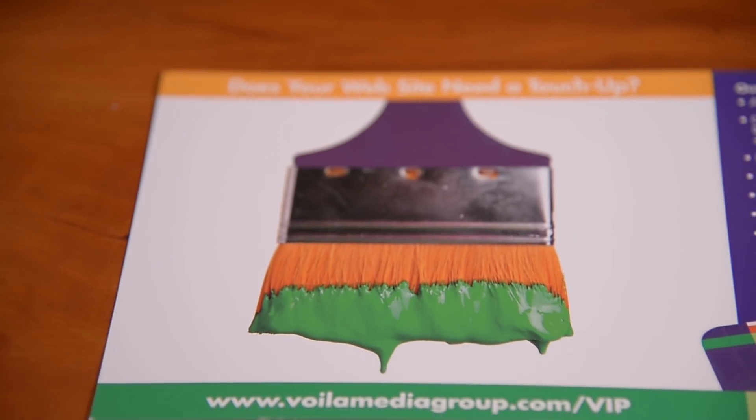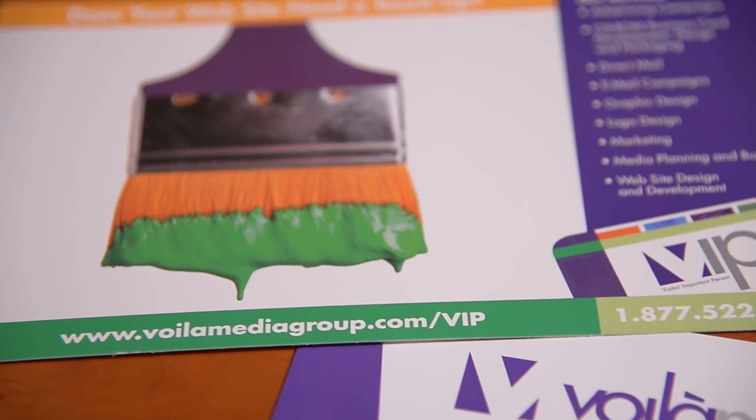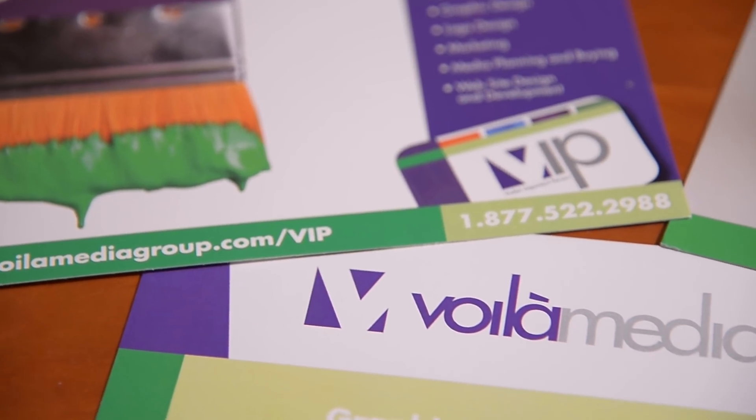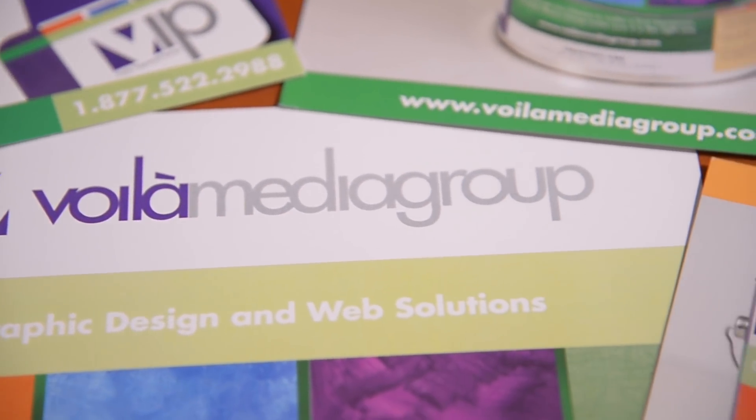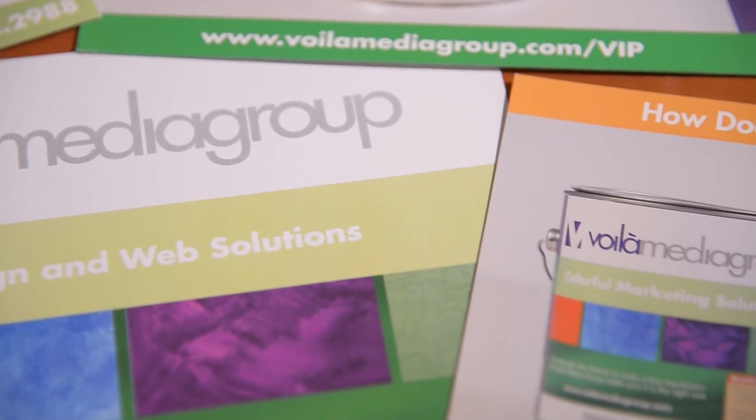When they installed their new Canon equipment, we noticed the difference right away. The color matching was spot on. They were able to give us better pricing on things because they had a larger sheet size, so our pricing went down and our customers loved that. They also have a faster turnaround time now because of the equipment.